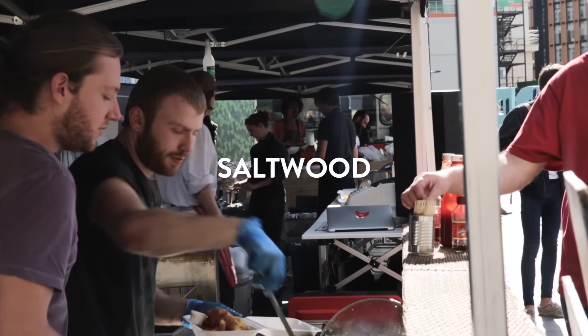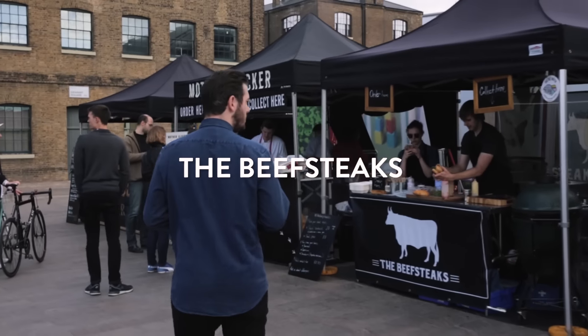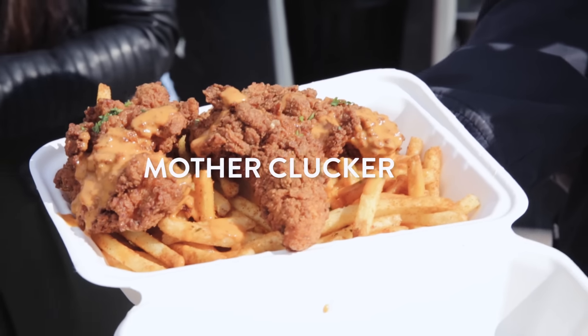I've had a good look around the market and there are lots of different food options. The first one is Saltwood, it's a fish bar — they do things like fish and chips and different types of seafood. Then Beefsteaks, they do steak sandwiches and steak and chips. Then you've got Mother Clucka, they do southern fried chicken, sweet potato fries and normal fries.